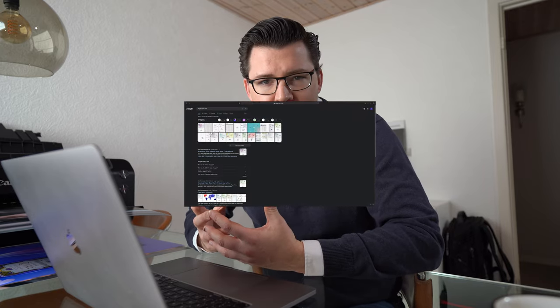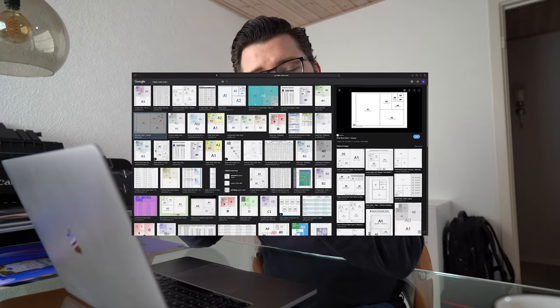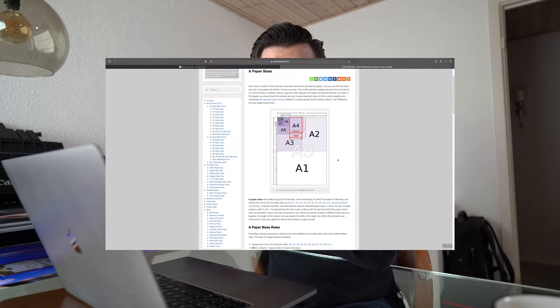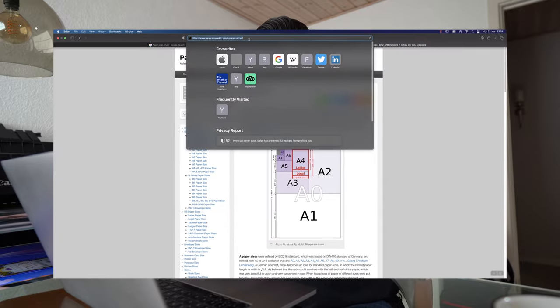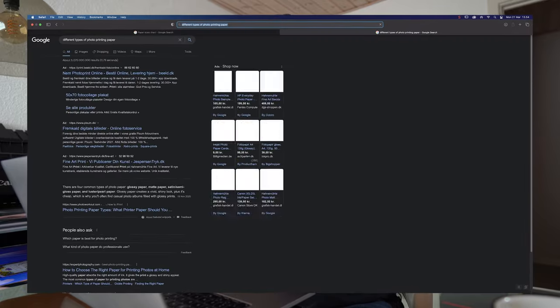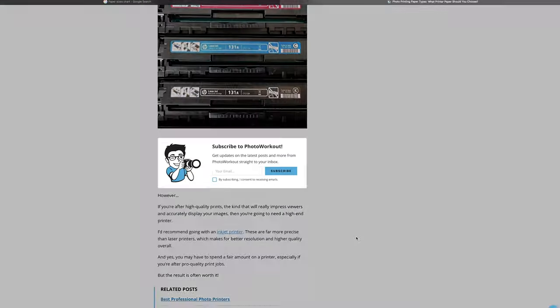Getting to know how to print turned out to be so much more than I thought it would be. Printing is really, really complex — it requires lots of conversions, research, optimization, and so on. I definitely thought I knew what printing was until I had a massive wake-up call and realized I didn't even know the different paper sizes.